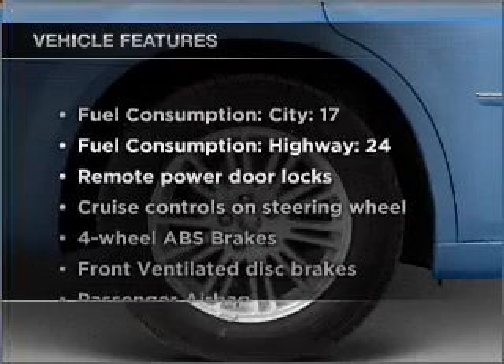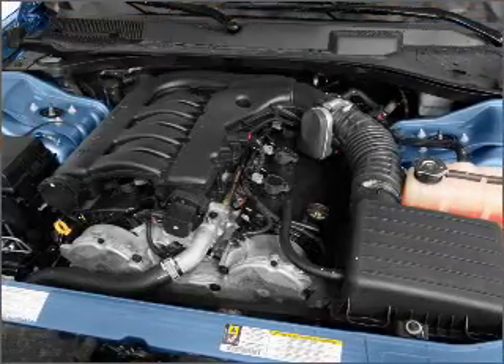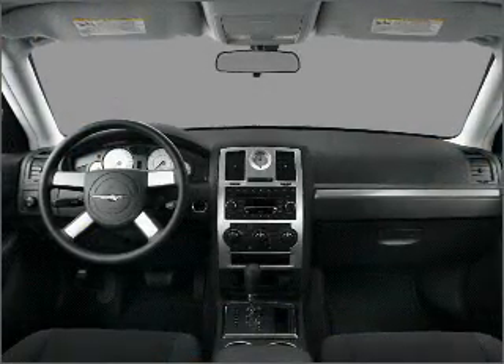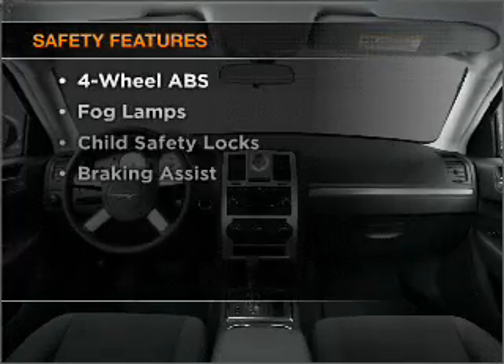Plus, enjoy these notable features that are included in this vehicle: air conditioning, power door locks, power windows, power steering, cruise control, power mirrors, an alarm system, an AM-FM stereo with a CD player, and an adjustable tilt steering wheel.